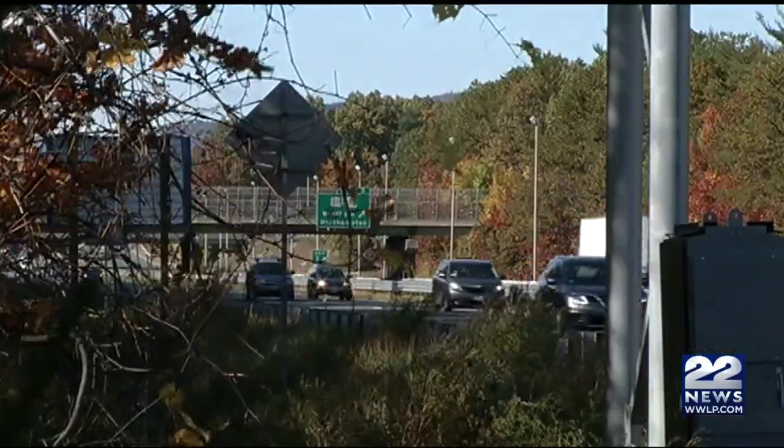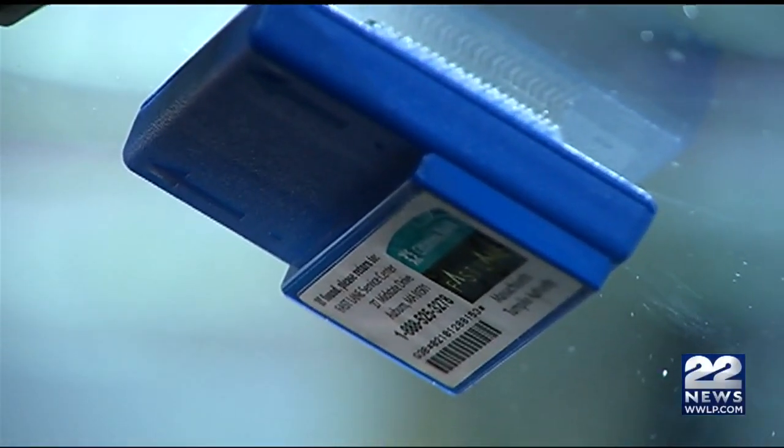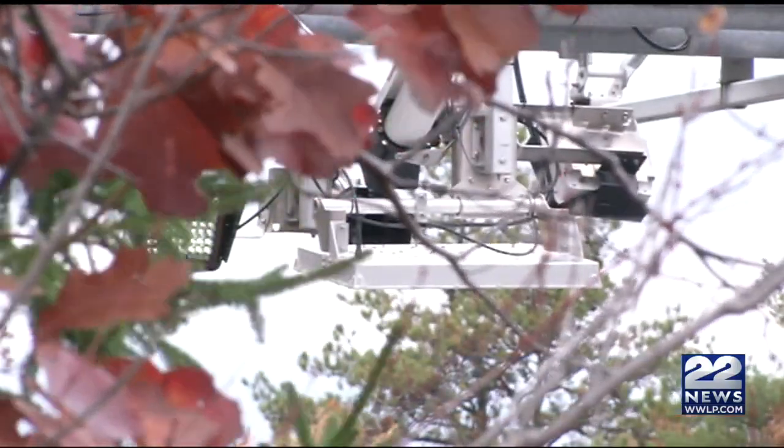All electronic tolling goes live on the Mass Pike Friday. 22 News reporter Alessandra Martinez found out tonight how you can and can't use your transponder. How you register your EZPass account all matters, and if you do it wrong you'll end up racking up some fines. Starting Friday you'll pay Mass Pike tolls through your EZPass transponder. If you drive the Pike without one, you'll get a bill in the mail with a surcharge.